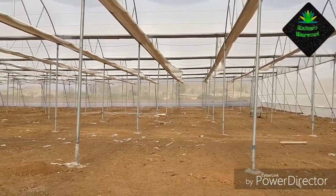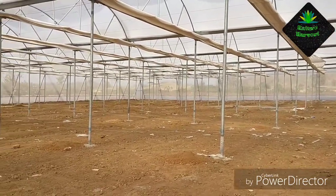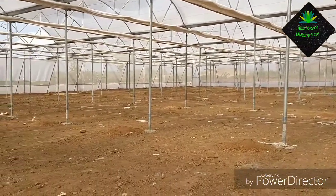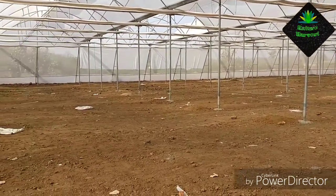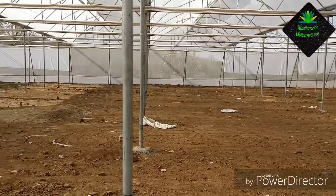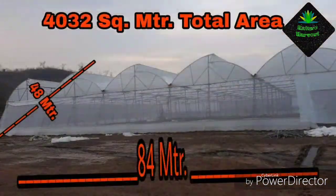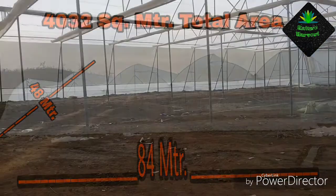Hello guys, welcome to the Nature Harvest channel. In this video I wanted to discuss some basic things about the poly house that I have not discussed in previous videos. First, let's talk about length and width — this is a 4,000 square meter poly house with 84 meters as the length and 48 meters as the width.